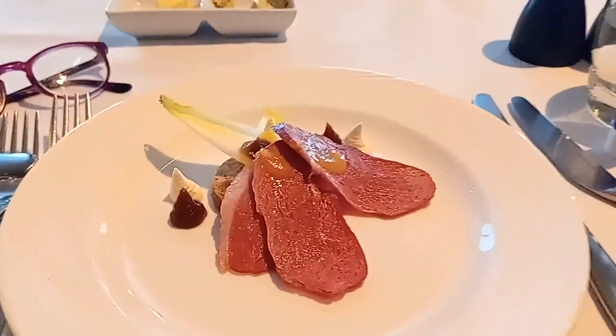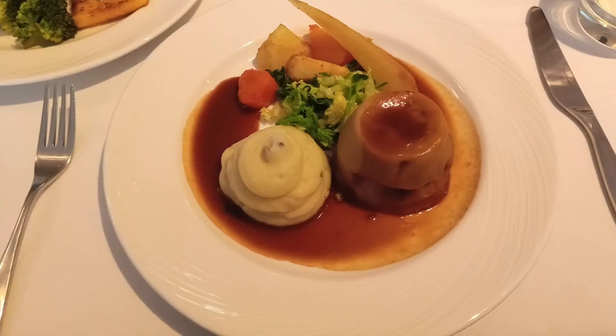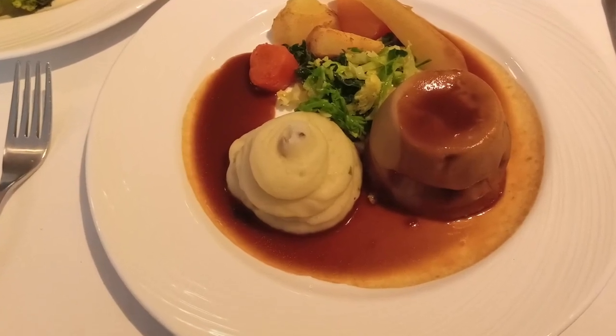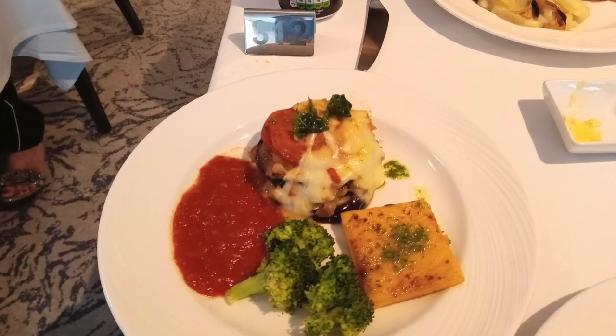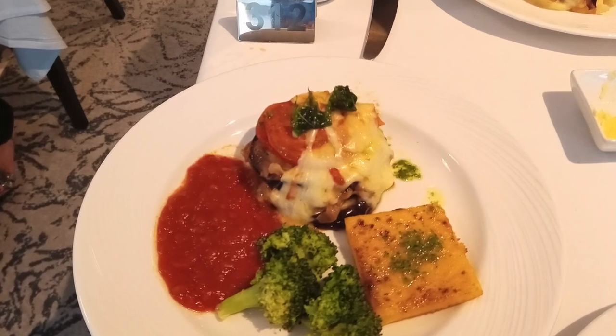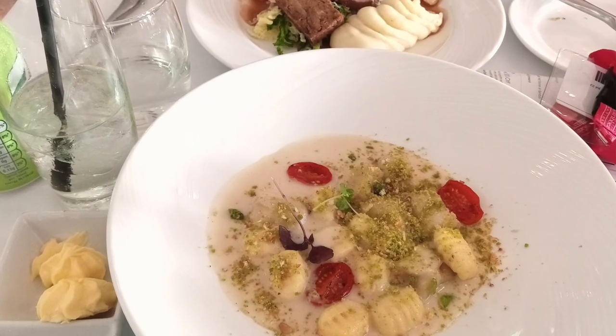The food on the ship was, on the whole, really good. There are plenty of options and the portion sizes are quite adequate. If you're worried about portion sizes, you can do what we sometimes did and order two different mains, or two different starters, so our table would be overflowing with food. You can choose to eat in the restaurants or just go to the buffet.